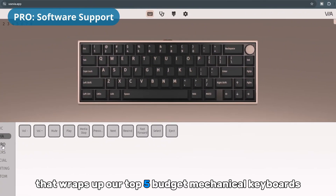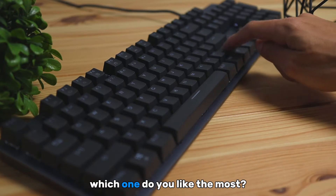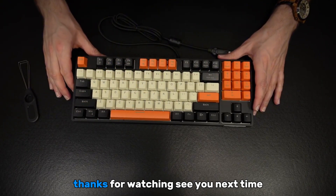That wraps up our top five budget mechanical keyboards. Which one do you like the most? Let me know in the comments. Links to all models are in the description. Thanks for watching — see you next time.